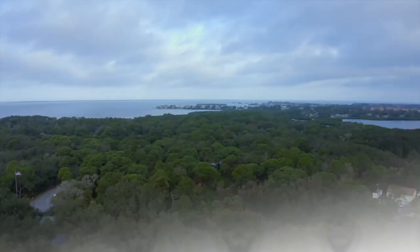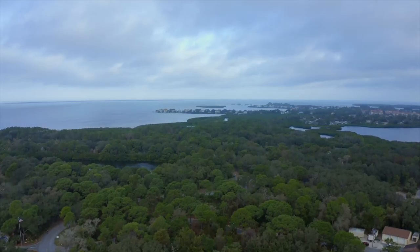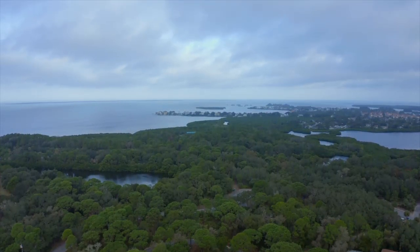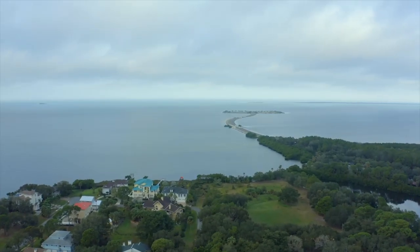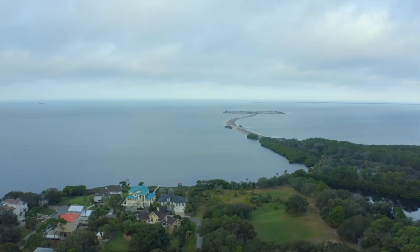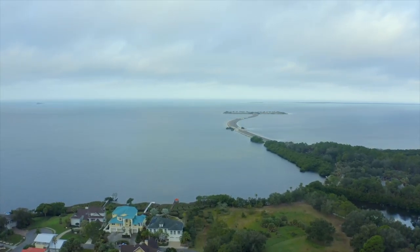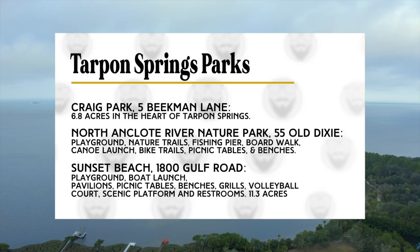Covering more than 150 acres along the Gulf of Mexico is Fred Howard Park. The park is open daily, 7 a.m. until sunset. With the white sandy beach, picnic shelters, and playgrounds, this park gets very crowded on weekends. There are automated pay stations with daily parking fees of $5. On your screen, some other natural areas you should check out in Tarpon Springs.